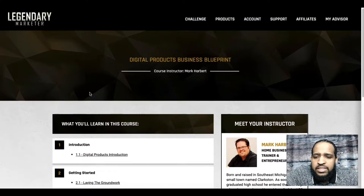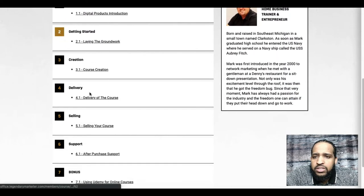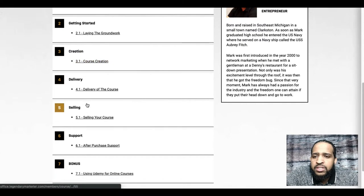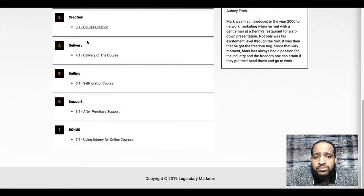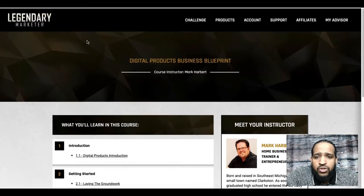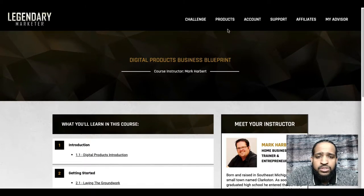Next is the Digital Products blueprint — you've got laying the groundwork, course creation, delivering your course, and how to sell your course. If creating courses is your thing, this is the blueprint for you.